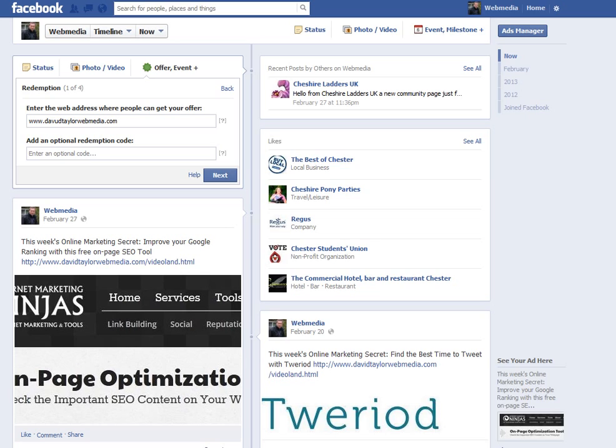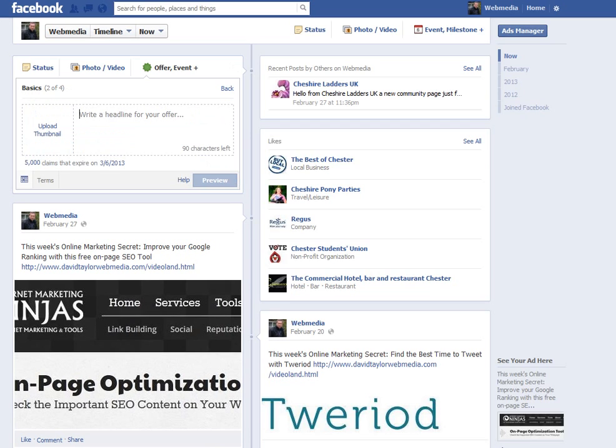Normally you would do this as a landing page, so you might call it offer.html or something like that. You can also add an optional redemption code. And you've got the opportunity to upload a thumbnail and write a headline of 90 characters or less for your offer. Then you can preview the offer and post the offer.